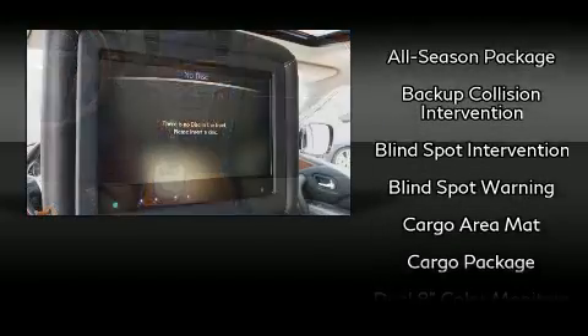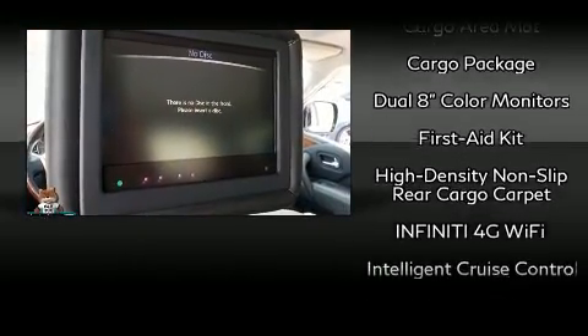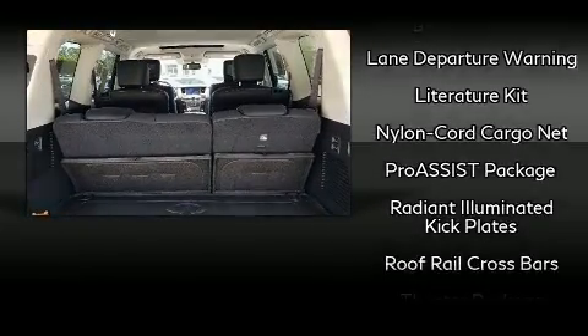Infiniti also prioritized safety and security with features such as brake assist, an emergency communication system, and four-wheel disc brakes with ABS.